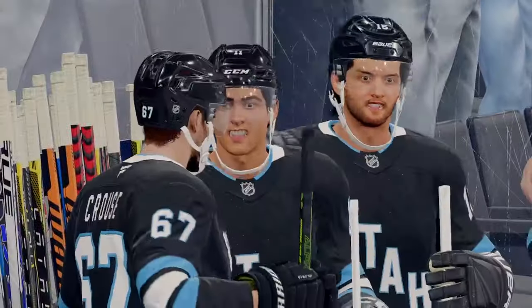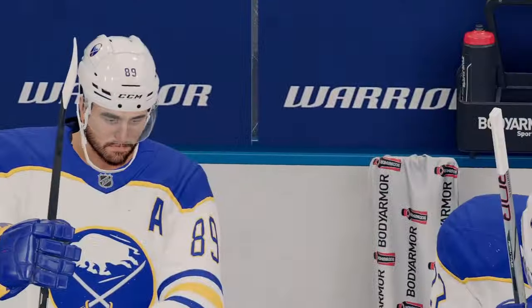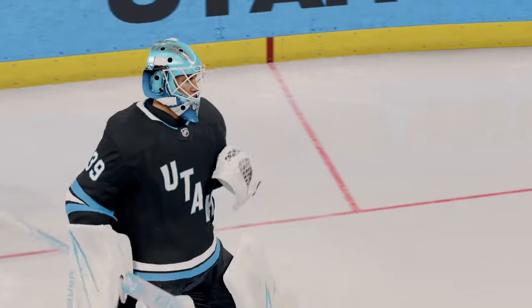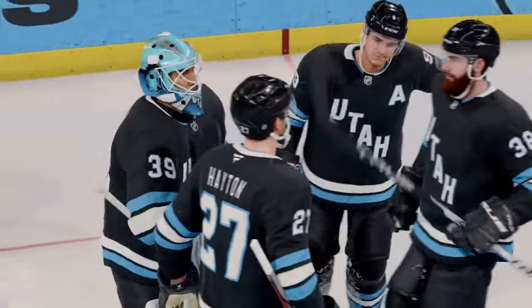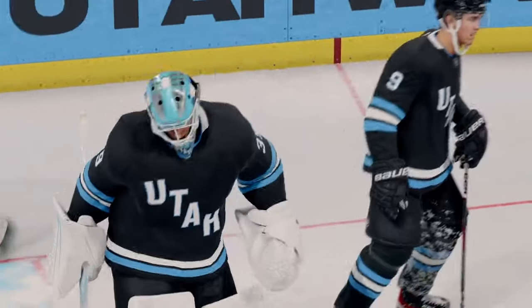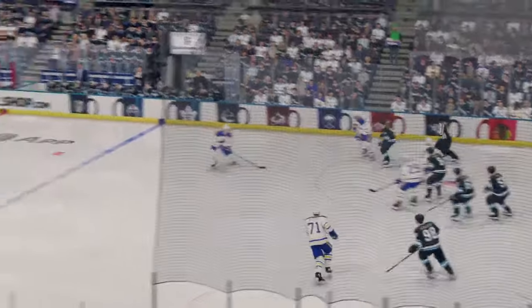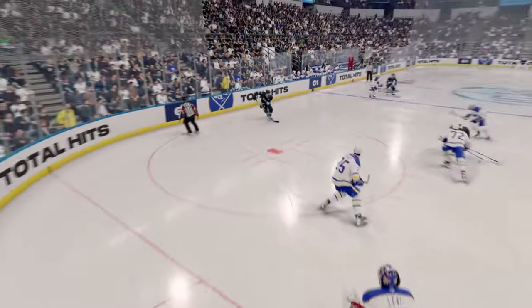There's the horn and that's the final. Utah's quick start clearly the difference in this one, Cheryl, as they got all their offense in the first. They get their offense in the first and then protect the lead the rest of the way. Sometimes this can bite you when you play too defensive, but they played it safe and kept the lead. Well, that'll do it for all of us here at EA Sports. I'm James Sebollski and we will see you next time from ringside.